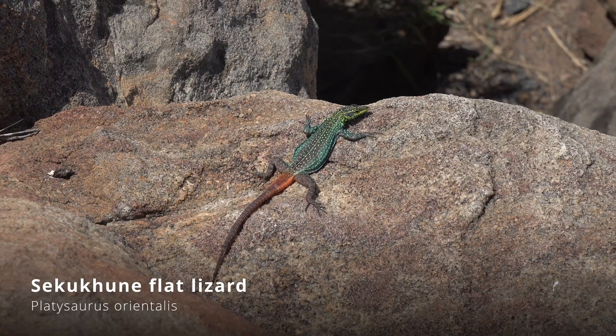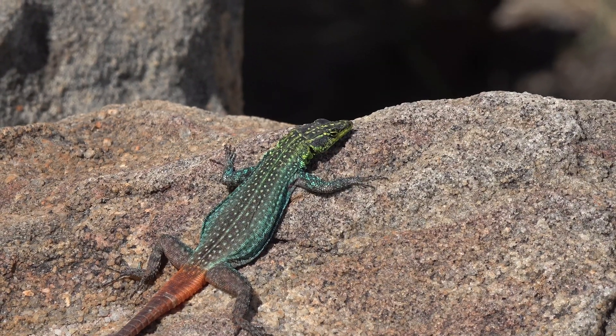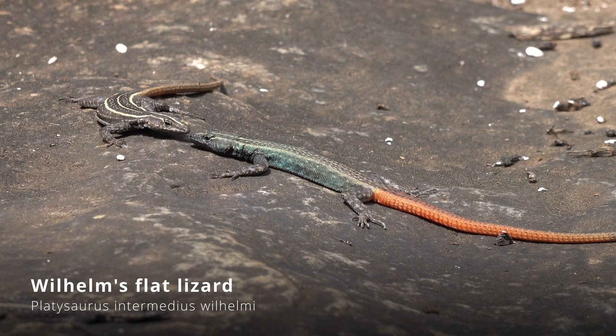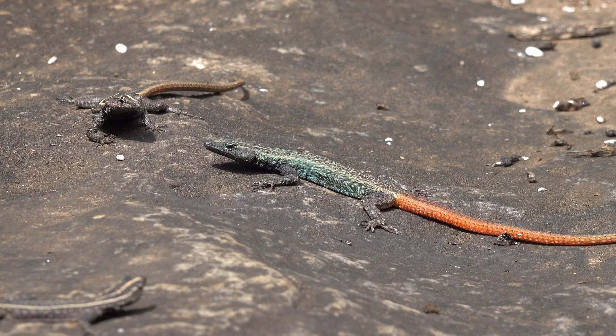Males can be quite territorial, especially during the breeding season, displaying dominance through head bobs and push-ups to ward off rivals. Other than that, the lizards are quite communal, with multiple females living in close proximity of a male. Incredibly cool lizards and always nice to see them out in the wild.